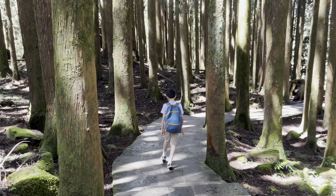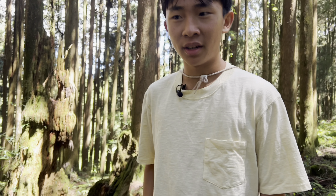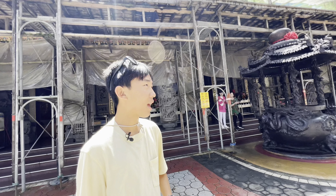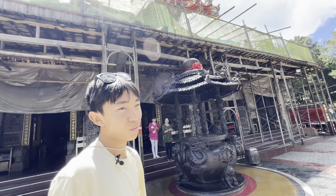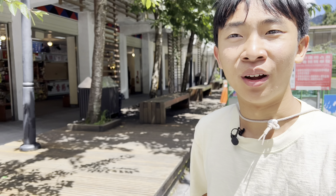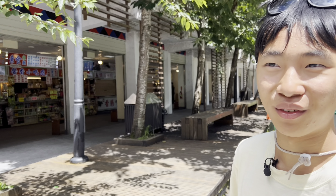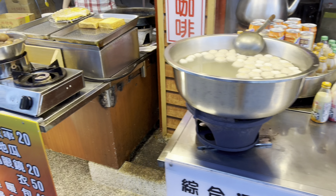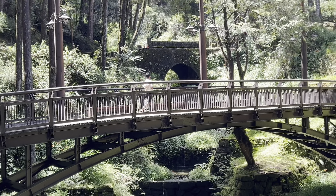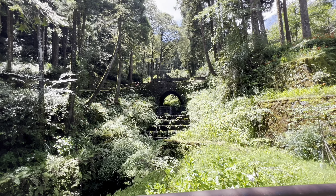I've never seen them display plants or branches like this. Look at all these stamps.